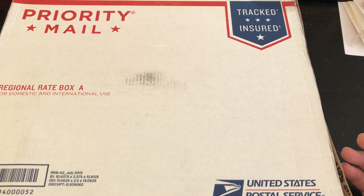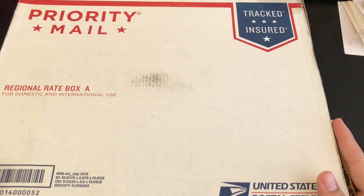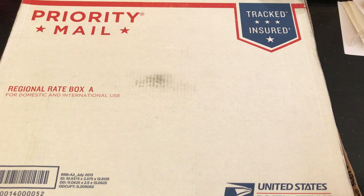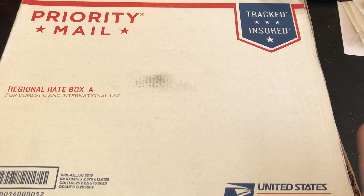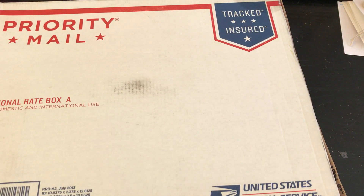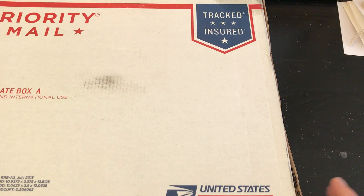Hello everybody, welcome back to my channel. I am super excited. I have entry number 10 here for my I Love to Craft challenge, and this entry comes in from Miss Nyalani Brown. I have done a few friend mail exchanges with her and I think we've granted each other's wishes before on Crafty Lady Lisa's YouTube channel. She does Let Your Wishing Begin, so I was super excited that she contacted me. Thank you guys so much for everyone who's been entering — I'm super excited that people are still sending entries.